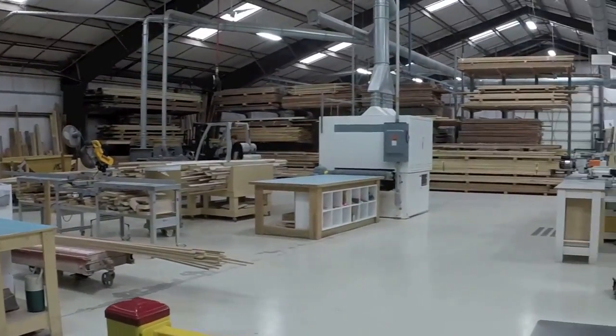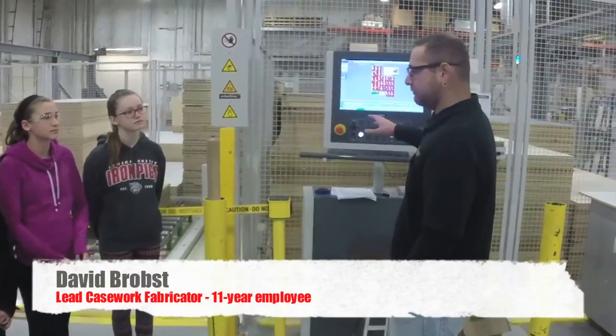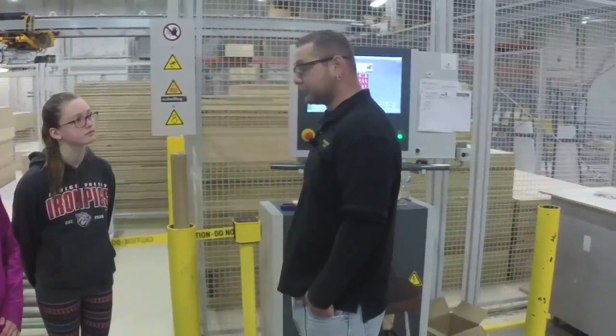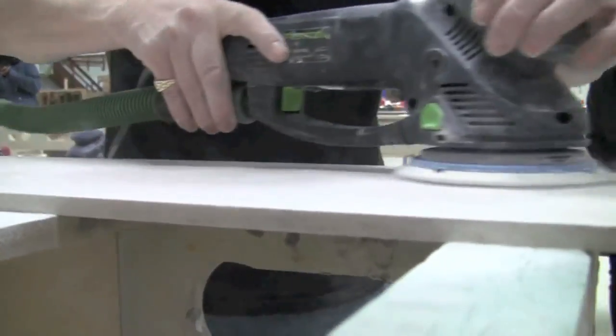My role here at American Millwork is I do all the panel saw cutting and machining of the parts and the cabinets. The skills and qualifications for this company would recommend computer skills, CAD skills, and any type of building skills.